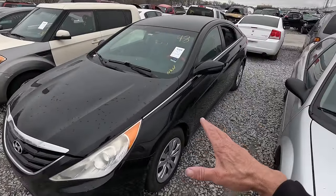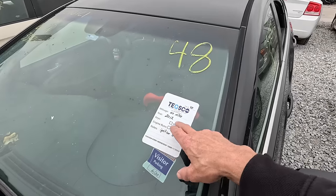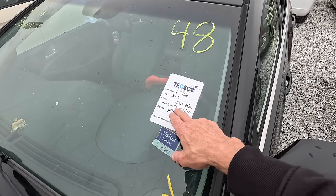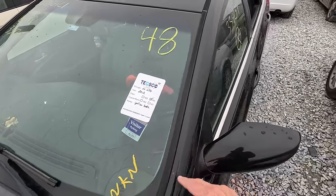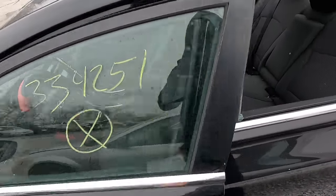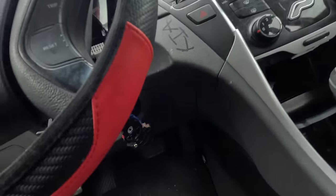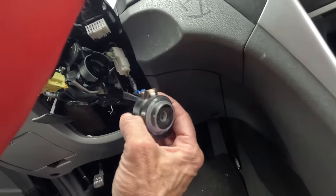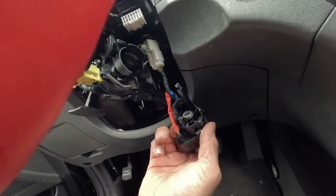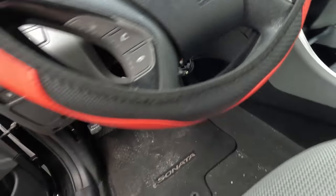Let's talk about Hyundais for a minute — there's always a lot of them here. This 2012 doesn't have keys, the ignition is broke, and the back window is broken out. These cars are so easy to steal. It's like back in the 80s when they had plastic steering columns — you just break it open and turn it and you're driving away. No anti-theft stuff.